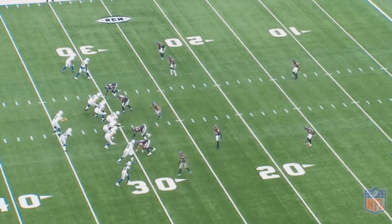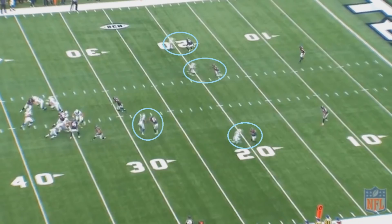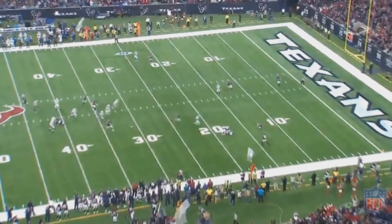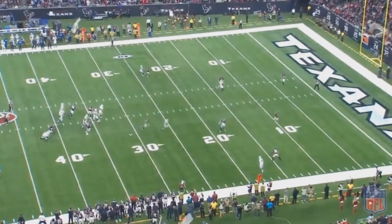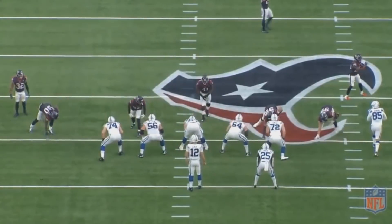Here's another good example of how man coverage can be effective against this Colts team. Houston is running a relatively basic cover two man — it's again great defense by Houston's secondary and nobody is open. Luck really has no choice but to pick a guy to throw to. Also worth mentioning, nobody is requiring safety help — this is every single Texan doing a good job of winning their one-on-one matchup. Luck has nothing open and ends up trying to force the throw. It ends up being a high throw, gets tipped, and the safety is able to pick it off.